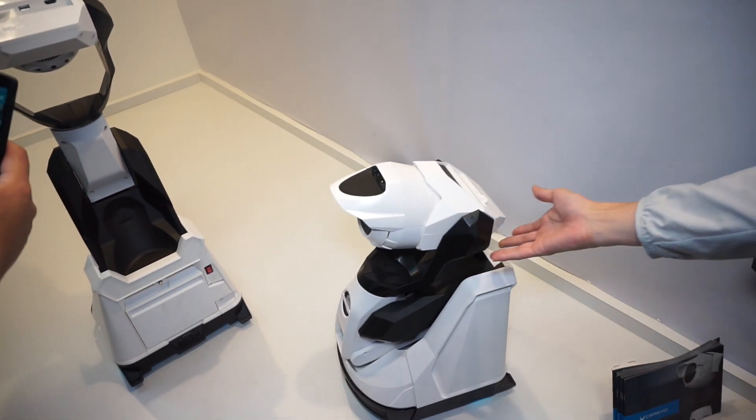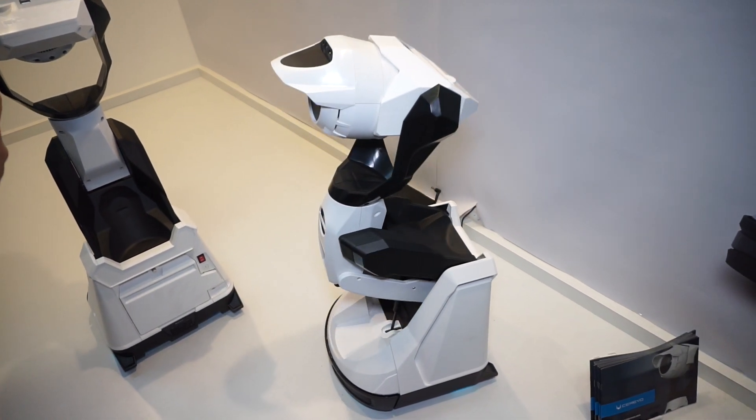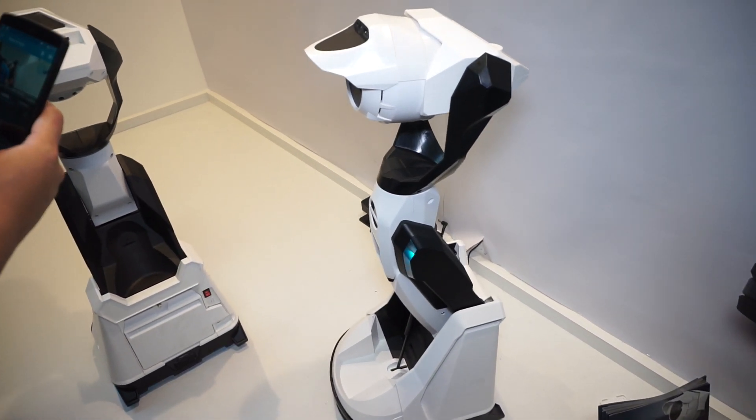Watch him transform. There he goes — he stands up, and he's a projector.